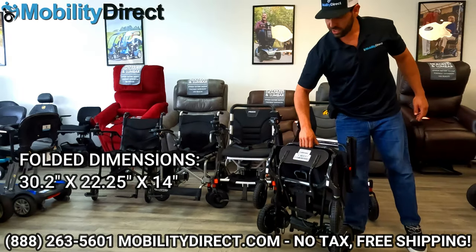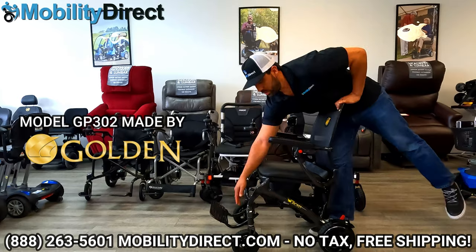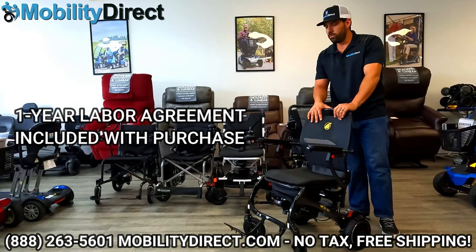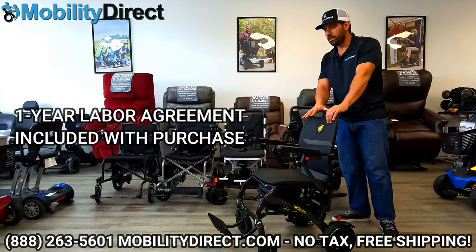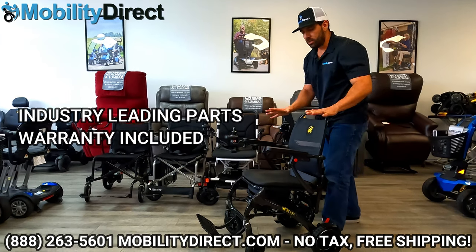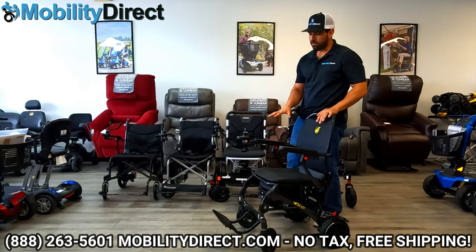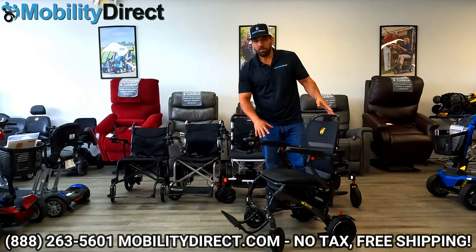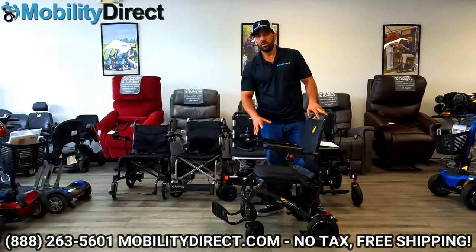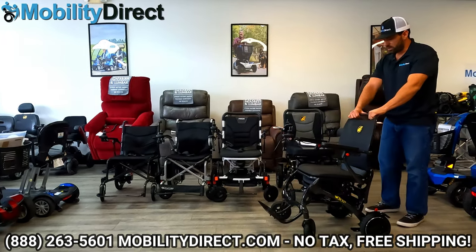This is model number GP302, made by Golden Technologies. We have an in-depth review video if you want to learn more. What makes this one unique is the weight capacity of 300 pounds, about 33 pounds all up with the joystick and battery removed, and a super lightweight carbon fiber frame. It doesn't have suspension, but it's very comfortable. It's not really meant for off-road use — mainly for indoor use and flat surfaces. Check out the link in our description to learn more.